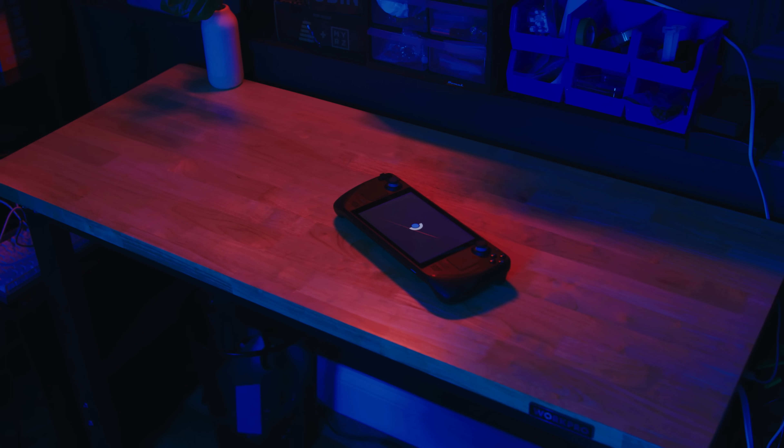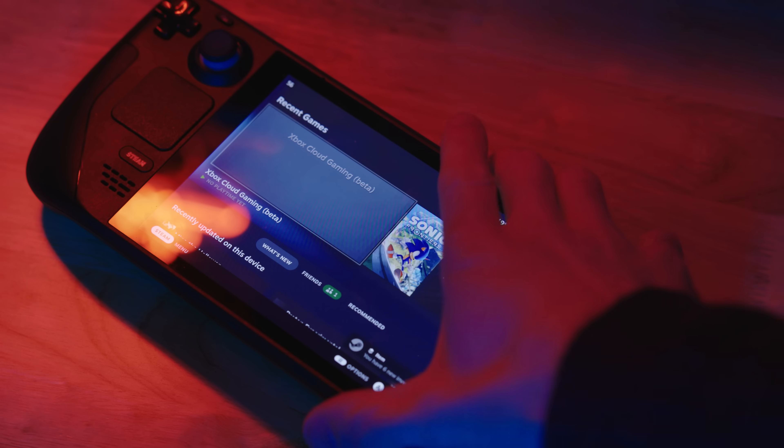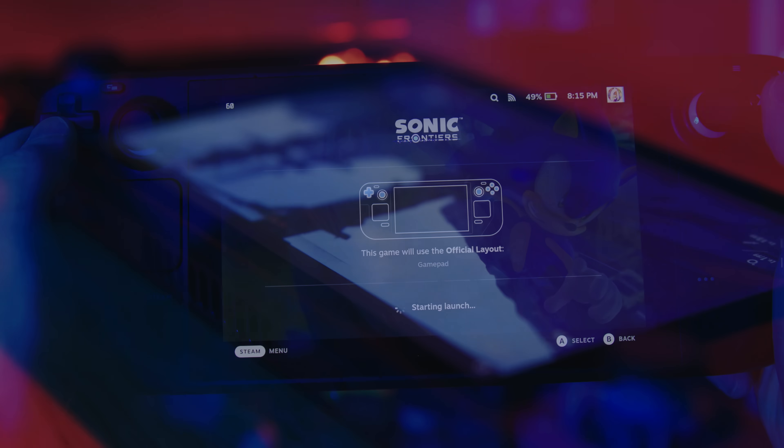Steam Decks can do a lot of things, so I think it's worth talking about the first thing you should do with your brand new Steam Deck — some things to set up, some settings to look out for, and a couple of tips to help you get the most out of your new device.